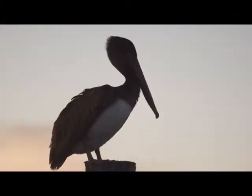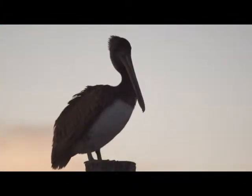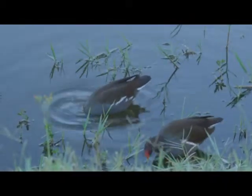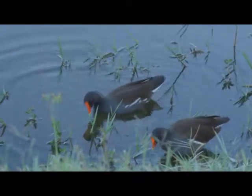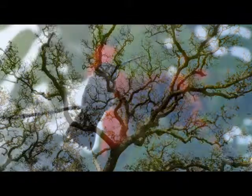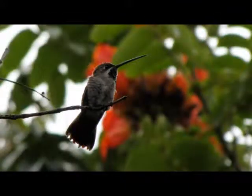Many species of local and migratory birds visit this park in the spring and the fall to take advantage of its fresh water and shelter among the trees and reeds. The ancient live oaks provide both the insects and cover that the neotropical migrant birds depend on at their first landfall.